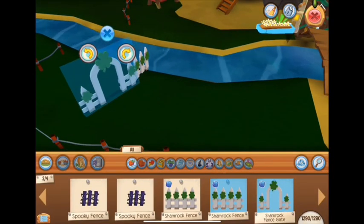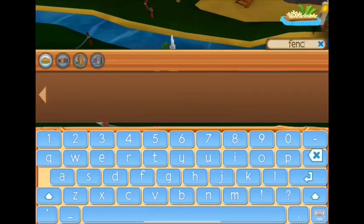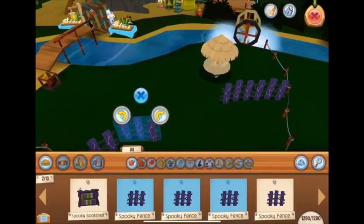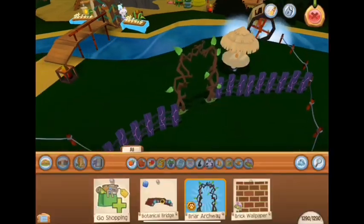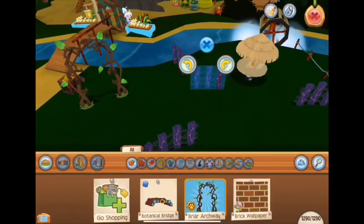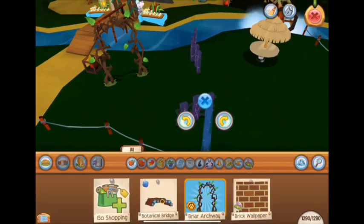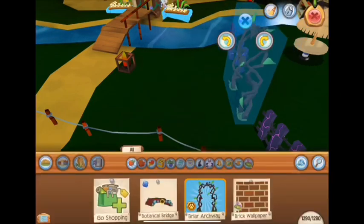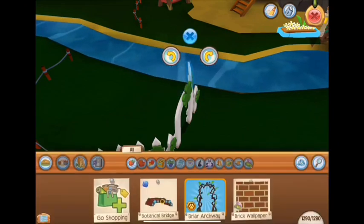Now we will start on our gardens. The shamrock fence is very nice, but in most cases, because I don't have that many — only four came out with the bundle — I use spooky fences that I bought during Halloween time for my haunted den. They don't look that bad, so I usually use those when I have to do a multiple garden thing like here.